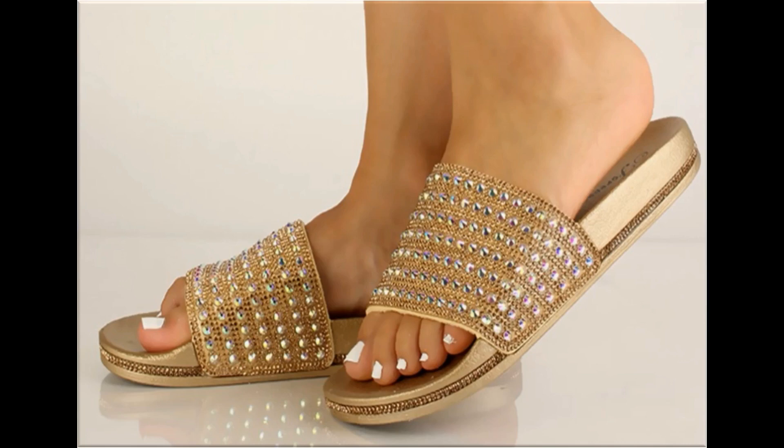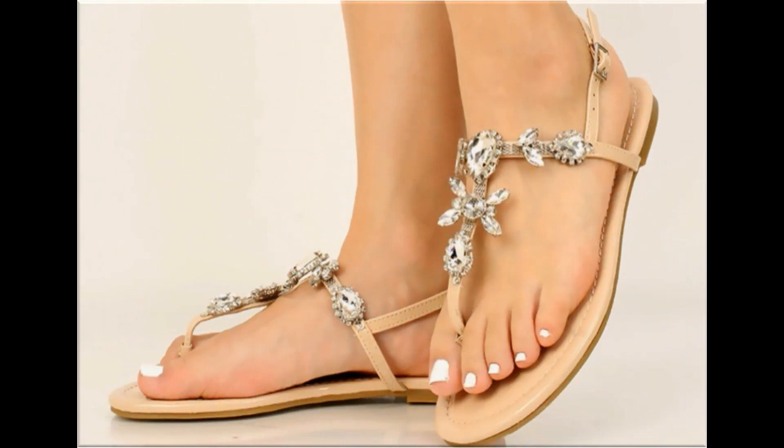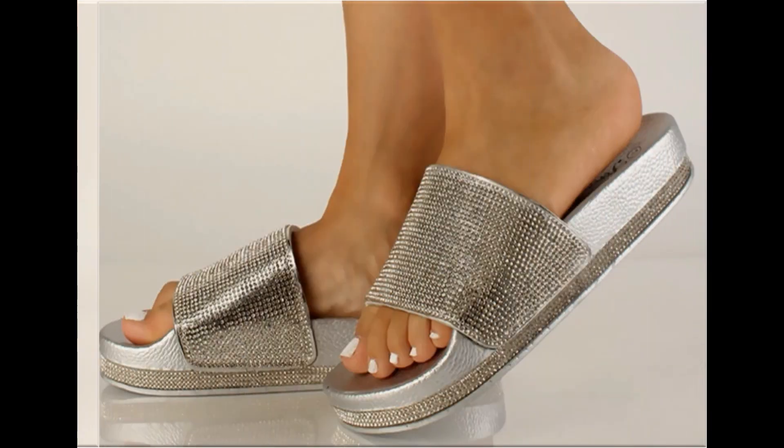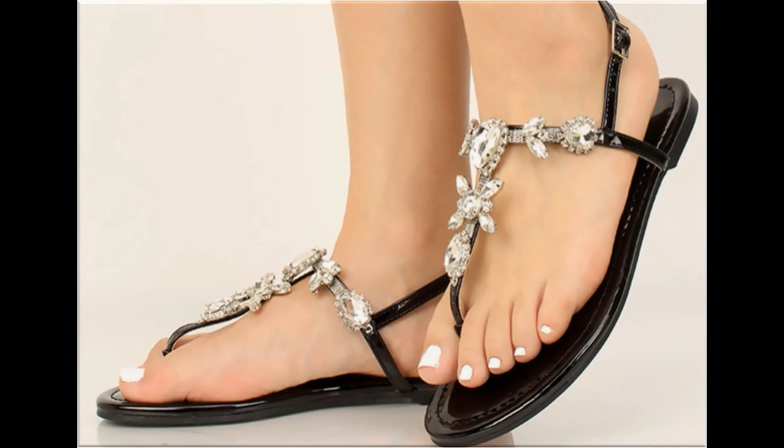Assalamu alaikum friends, welcome to my channel. I hope you are all well and doing great. In this video I am sharing very beautiful, trendy, stylish flat and heeled sandals — new designs and new collection. All sandals are very pretty and available online. Please watch the video till the end without skipping so you can go through all the designs. If you are new here, please subscribe my channel for more beautiful, stylish, updated collections.